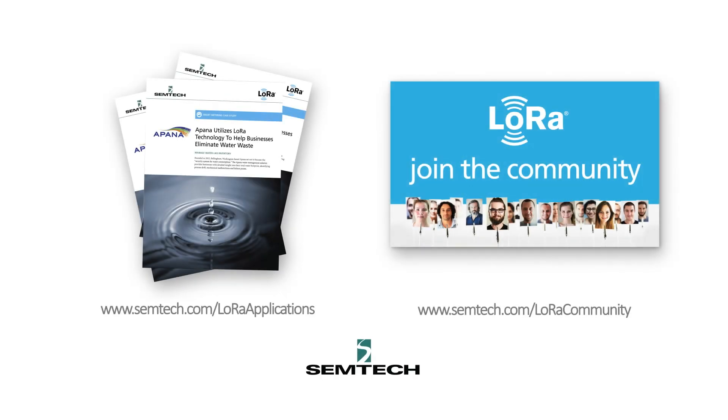For full details, download a copy of the use case and join the Allura community to interact with other IoT enthusiasts.